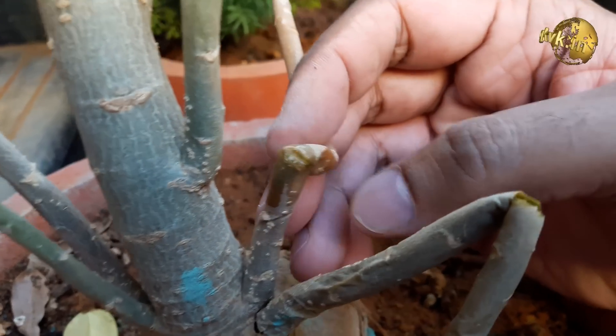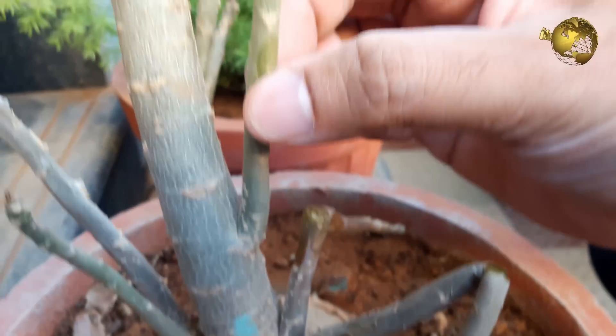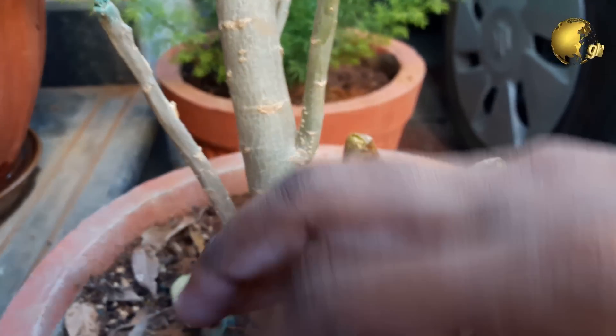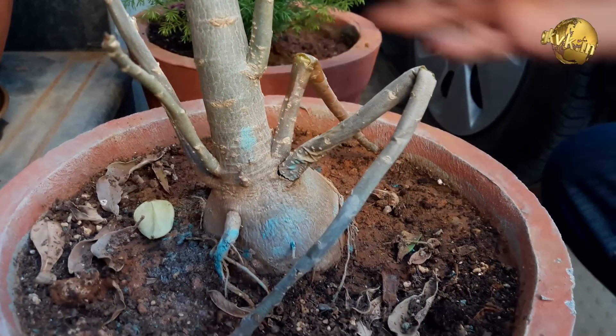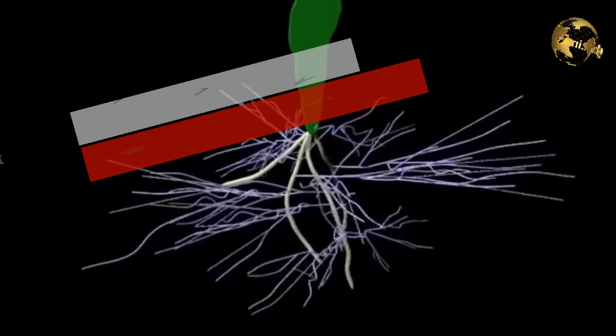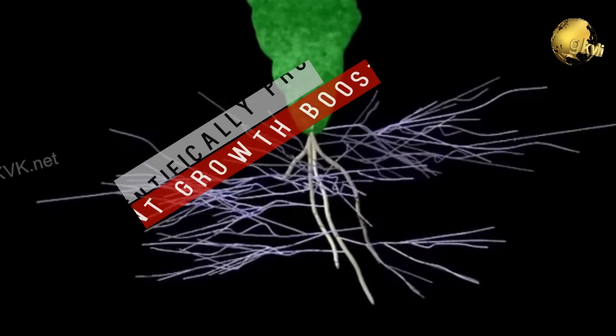We all know that fungus destroys and kills most of our plants — what we commonly call rot. I'm sure every gardener must have experienced plant death due to fungus attack or rot. Now what if I tell you there are some fungi which actually help boost the growth of plants? Yes, that's today's topic of discussion.